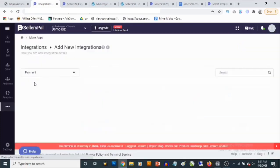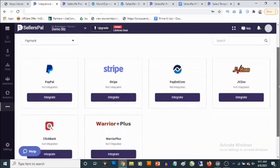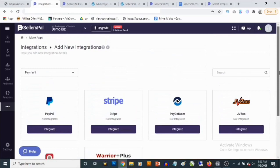If you go to payment settings, you are going to see that you can actually integrate different payment options and different payment gateways — this is PayPal, this is Stripe, and also this is Warrior Plus, Pay.com, and JVZoo. This basically allows you to sell your own product online.